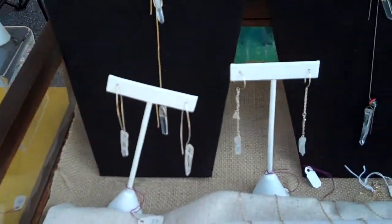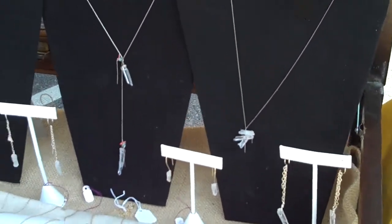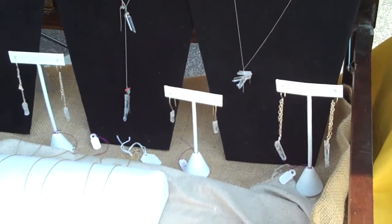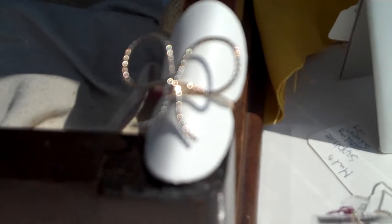So lots of earrings and necklaces. Lots of earrings, lots of necklaces. I do make rings and bracelets. Here's a ring, actually, that I make. Bracelets. So this is really just a sampling of everything that I make.